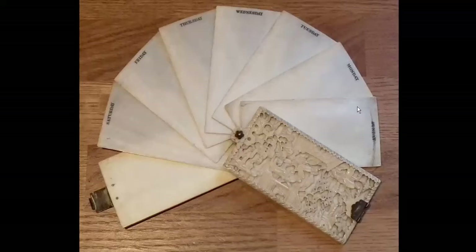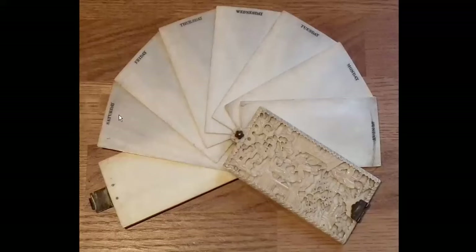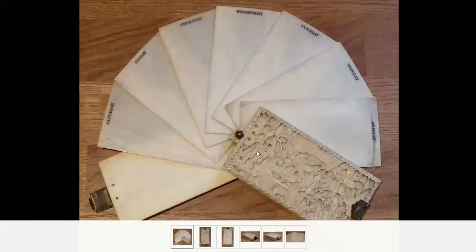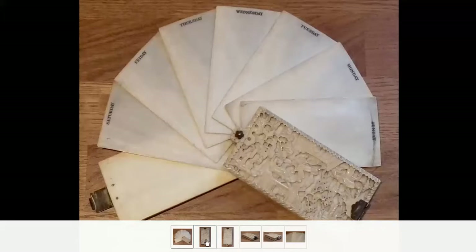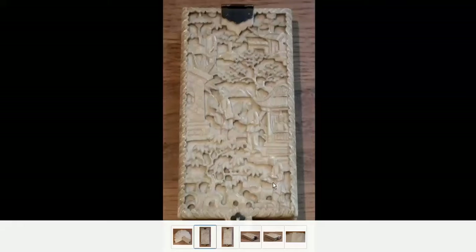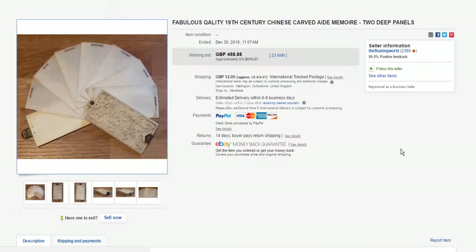Then there was this — the folding notepad, basically, is what it is. They're ivory sheets, made for export. People who collect Chinese card cases often collect these, but these are much rarer. These fan open, and each day of the week is marked, and you can write in pencil on it — an old-fashioned notepad. When the day has gone by, you can just erase it. These are usually in terrible condition, but this one was in beautiful shape with very high-quality carving, mounted with bronze fittings. It went for $610 U.S., or 498 pounds. Apparently eBay doesn't have a problem if you sell ivory in Europe, so there's always a lot of it on eBay.